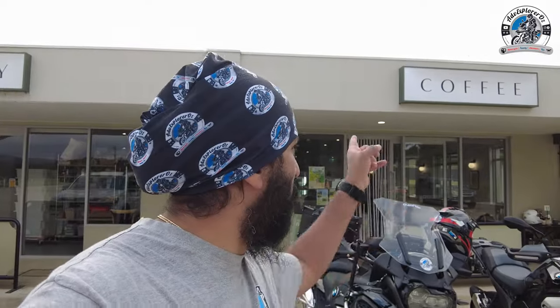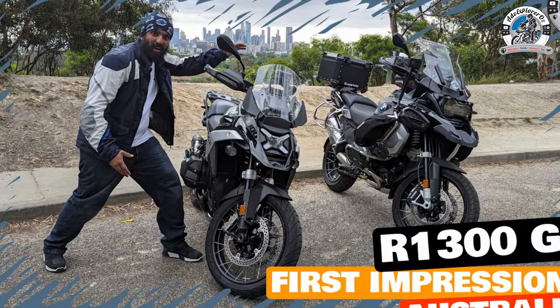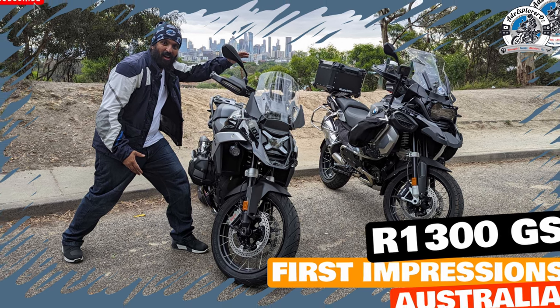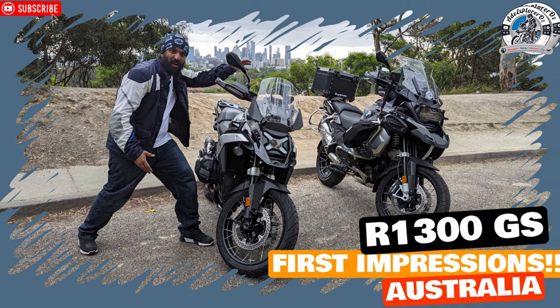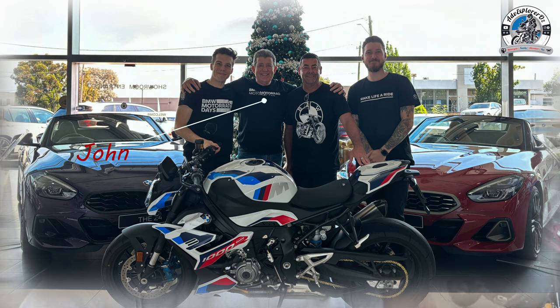Hello internet, good morning, welcome back to the channel. Today we are out, the three of us again, same spot at King Lake West, and what I have today is the R1300 BMW GS. I want to give a big shout out to Doncaster BMW for loaning me the bike for two days to test, and also to Ross, the dealer principal, and John, one of the salespersons at Doncaster BMW.